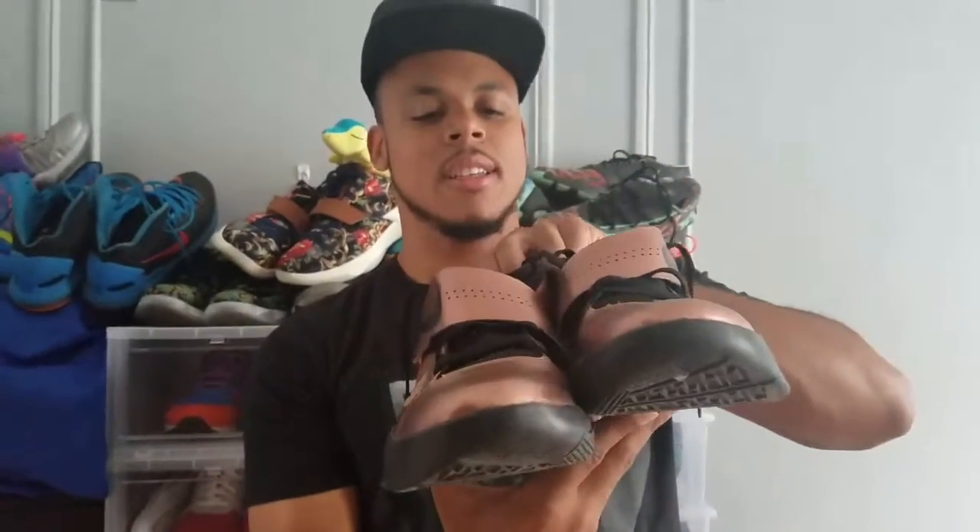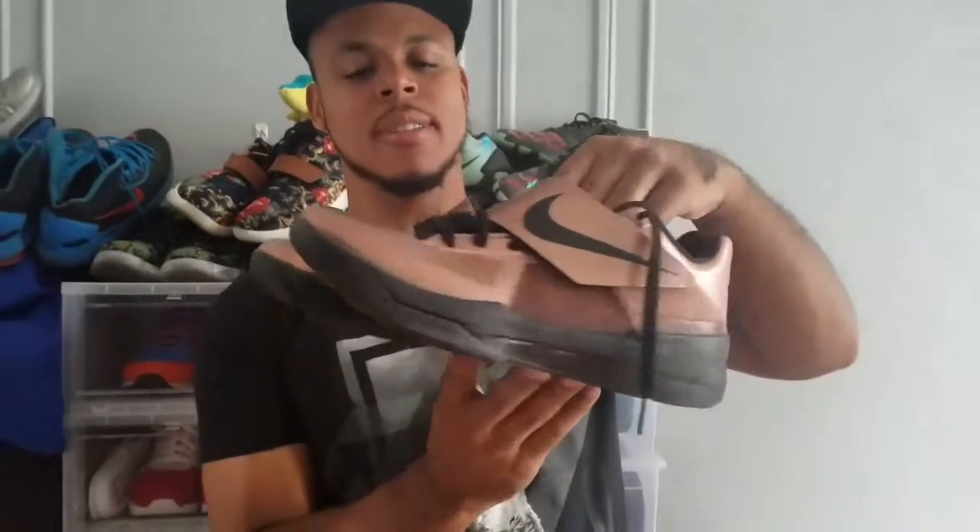Second, we got the KD4 Christmas. These are really nice copper. I spent my last $95 on these.